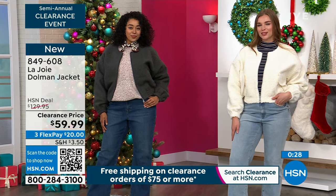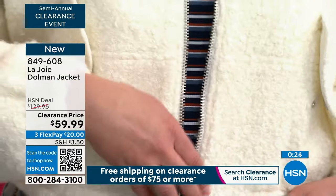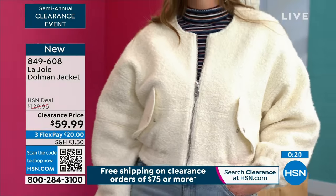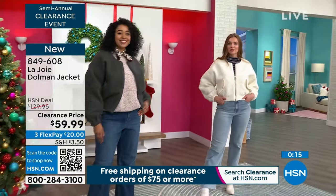$59.99 is a steal. $20 on flex pay. You can exchange it for free — different color, different size. It's free to do that. So you have no stress in getting your clearance items here at HSN.